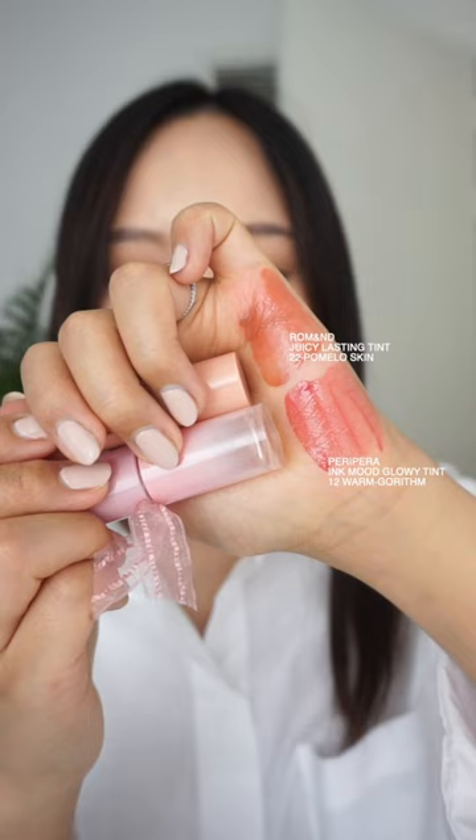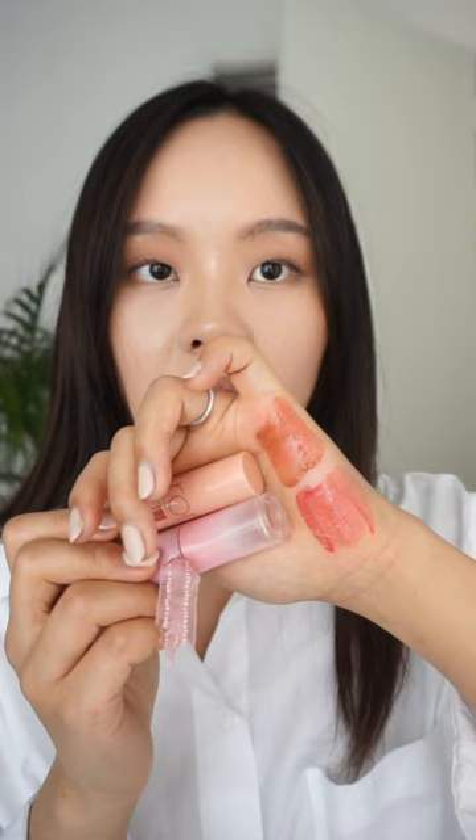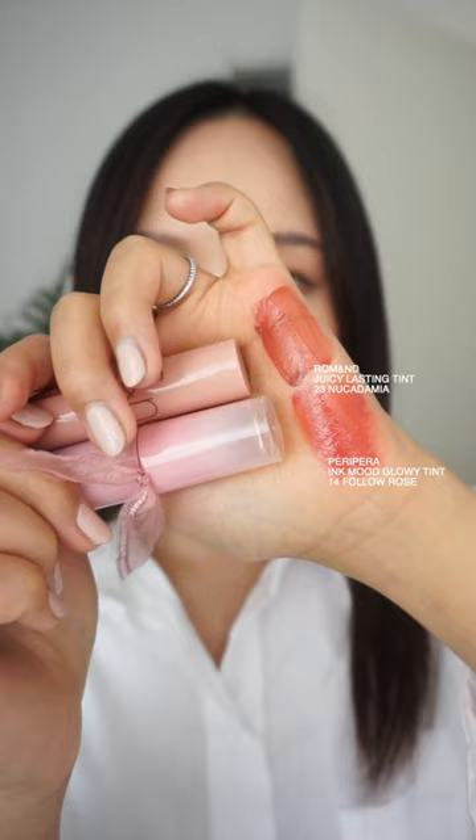First up, we have Ink Mood Glowing Tint in No. 12 Warm Gorhythm and Juicy Lysing Tint in shade No. 22 Pomelo Skin. Pomelo Skin is definitely more of a brown color whereas Warm Gorhythm is a pink color. Quite a big difference in these two colors.